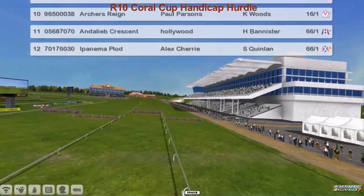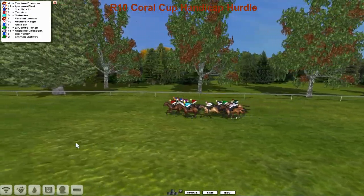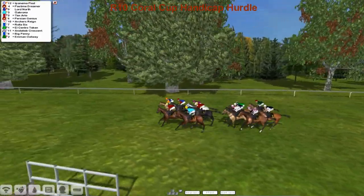It's 12 runners again — it seems to be a popular-sized field today. The camera ran up a tree as we set off for the Coral Cup.